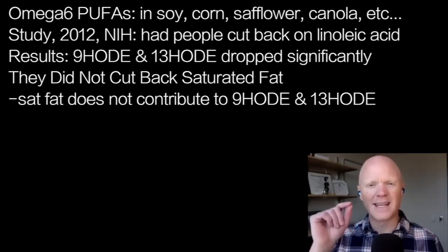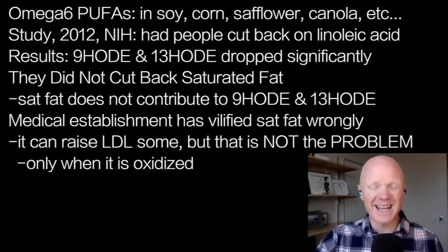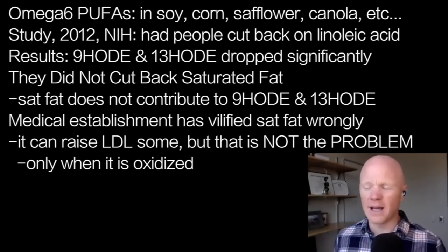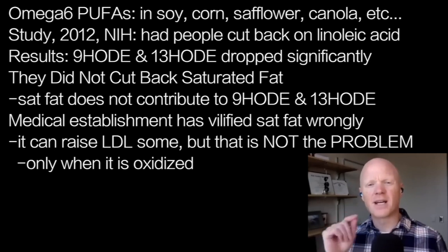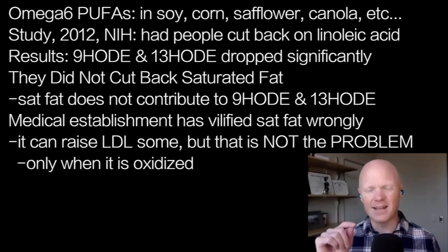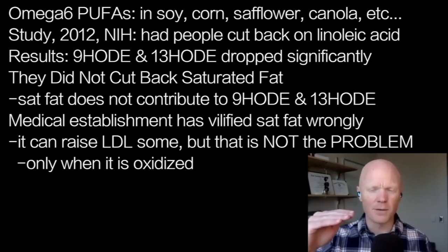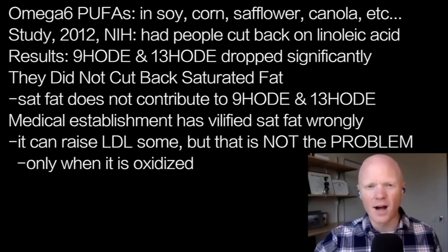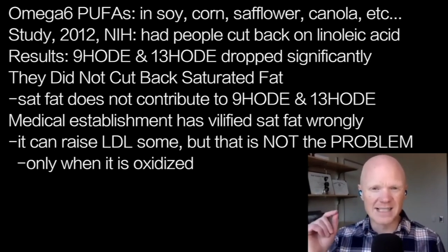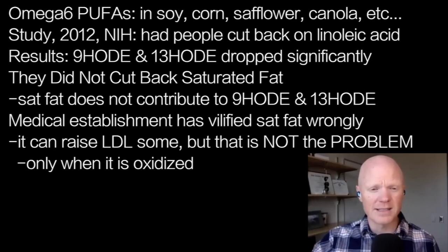Importantly, they didn't do it by cutting back saturated fat, because saturated fats don't contribute to these. So I'm making the case here that our view on dietary fat has been totally wrong. We vilified saturated fat because saturated fat can, in some instances, increase LDL. But remember, LDL isn't the problem. It's a problem when the LDL is oxidized, or it has these oxidized lipids that are almost entirely derived from linoleic acid, which is a polyunsaturated fat.